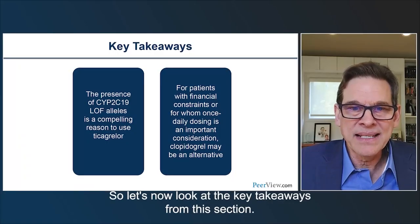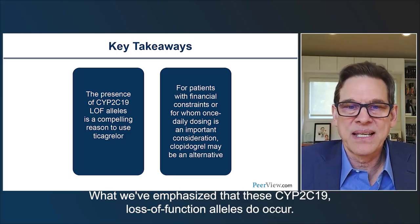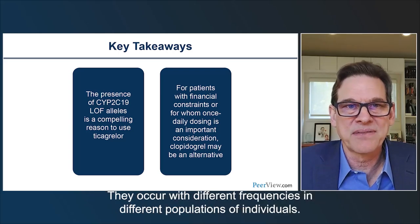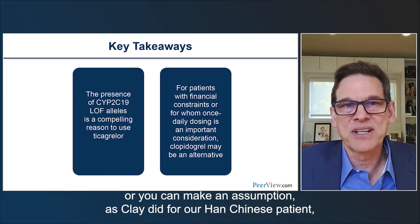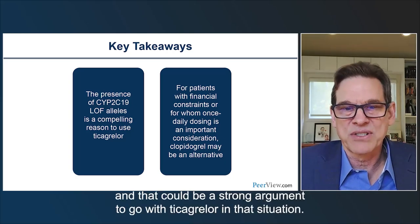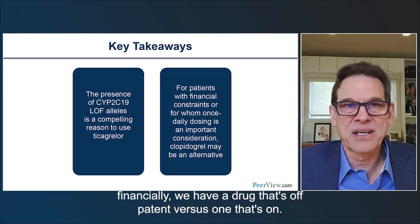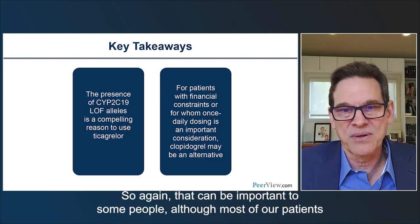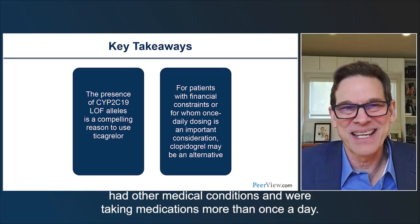Key takeaways on CYP2C19: loss-of-function alleles occur at different frequencies in different populations — we need to be aware of this. Testing is possible, though a point-of-care rapid test is not yet widely available. For Han Chinese patients, you can reasonably assume a high likelihood of poor metabolizer status without waiting for a test. Cost and dosing convenience also factor into the choice: clopidogrel is off-patent versus ticagrelor which remains on-patent; ticagrelor requires twice-daily dosing versus once-daily clopidogrel, though most patients with comorbidities are already taking medications more than once daily.